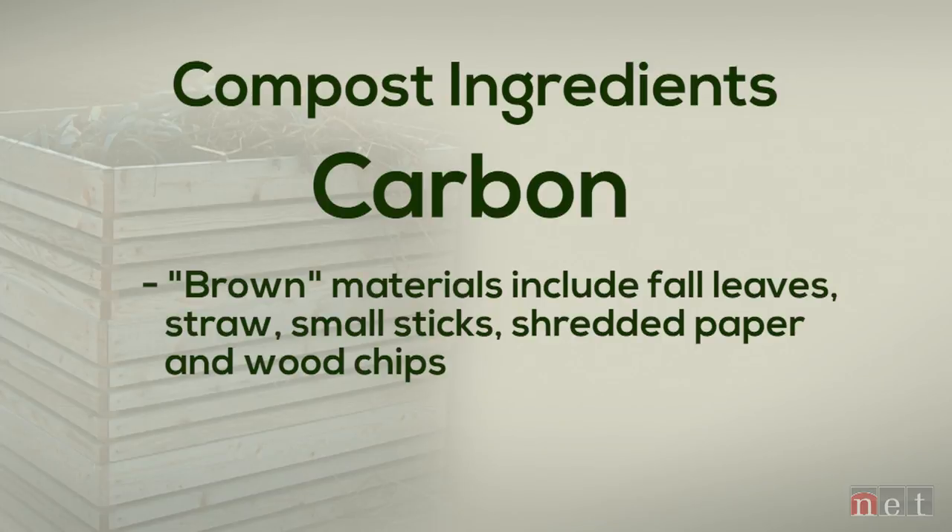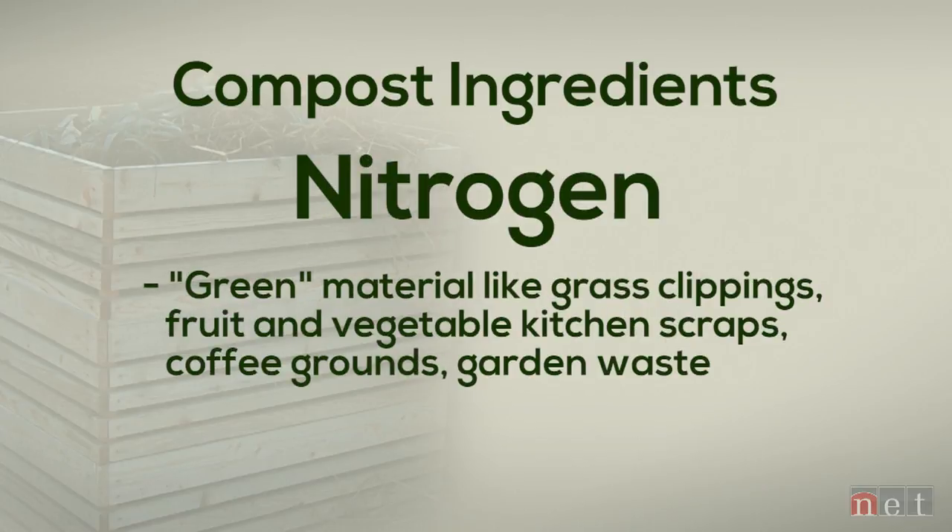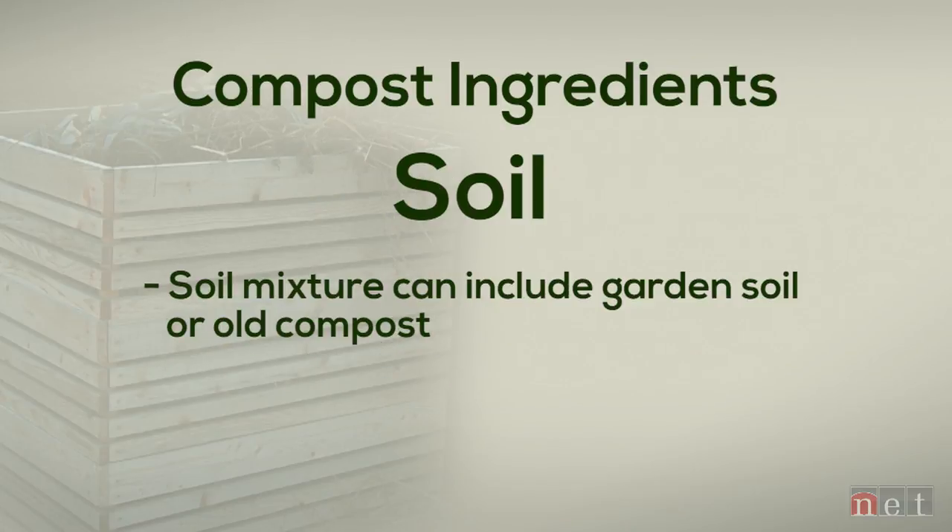That mix includes something carbon-based — the obvious one in fall is brown matter, all those leaves falling on your lawn and clogging up your gutters. The second is a source of nitrogen, which is the green material: kitchen waste such as scraps of vegetables and fruits, or the green waste that is weed materials or the plants you're cutting back in your garden. And the third is something like soil — we add soil to the compost.